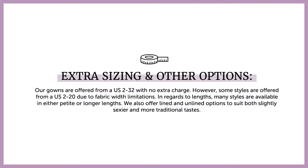We like to think of our collections as all-inclusive with gowns offered from a US size 2-32 with no extra charge. Some of our gowns are offered in a US 2-20 due to fabric width limitations. Many are available with customization options such as petite or longer length. And if you hear us mention the words L&D, this means this style is also available with the bodice lined where it appears more transparent in the presentation. Please reach out to us via chat or Instagram DMs if you'd like to learn more about any of our designs or have any questions on options.